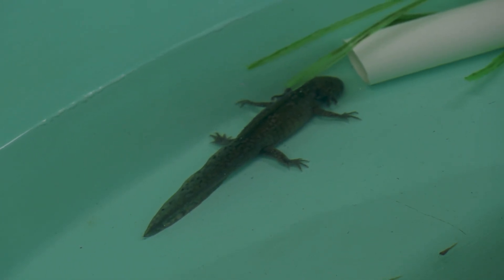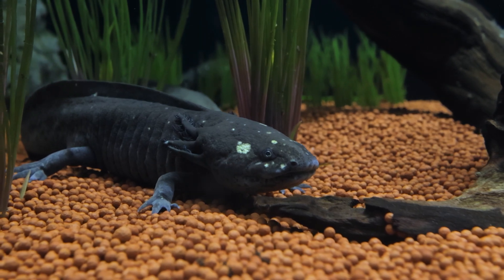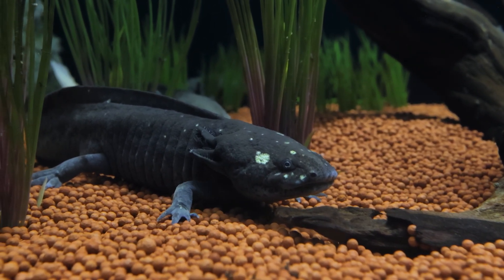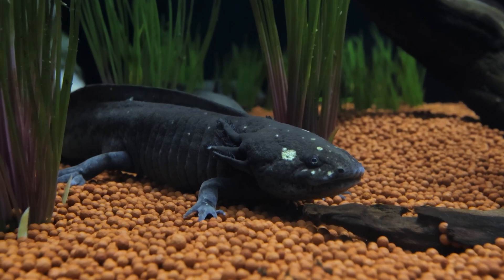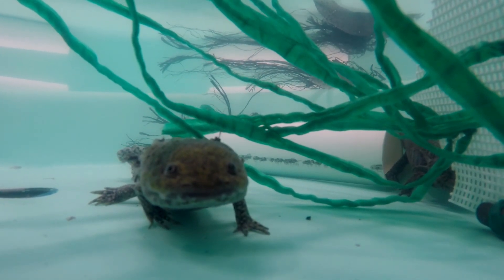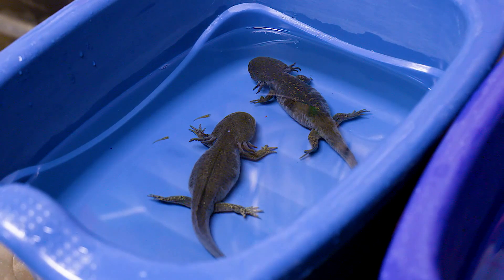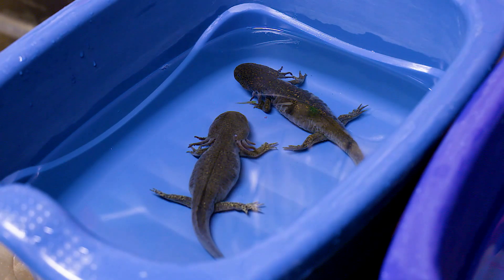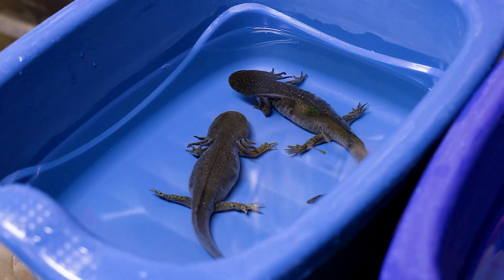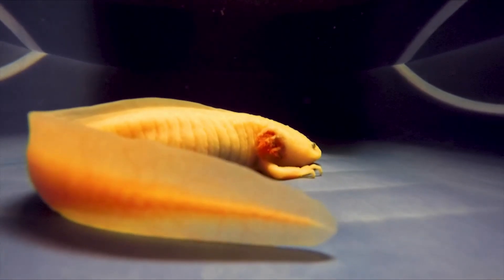Axolotls are easily recognizable because of their unusual features. They have feathery gills that stick out from the sides of their head, giving them a unique, almost alien-like look. These gills are used for breathing underwater, but axolotls also have lungs and can breathe air when needed. Unlike most amphibians that go through metamorphosis, where they change from a tadpole into an adult form, axolotls remain in their aquatic larval state throughout their entire life, never fully transitioning to a land-dwelling form like most frogs or salamanders. This trait is called neoteny, and it makes axolotls stand out among other amphibians.